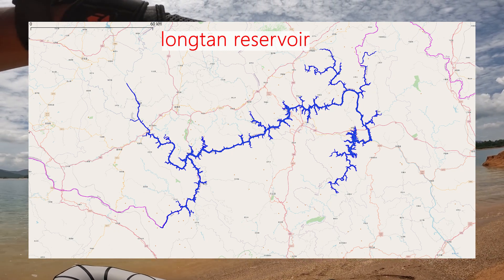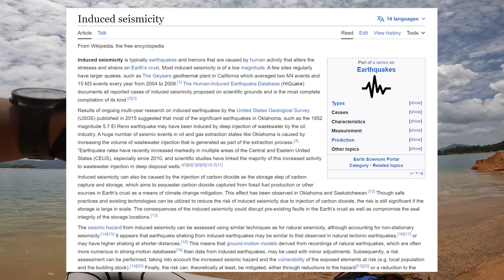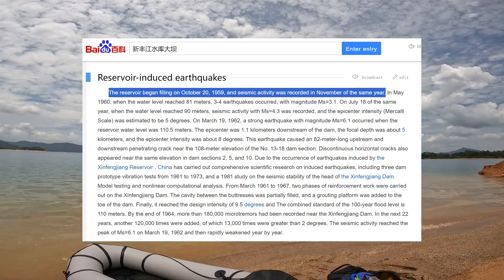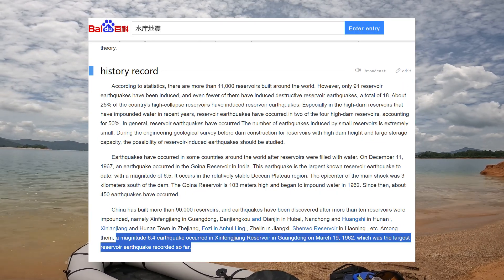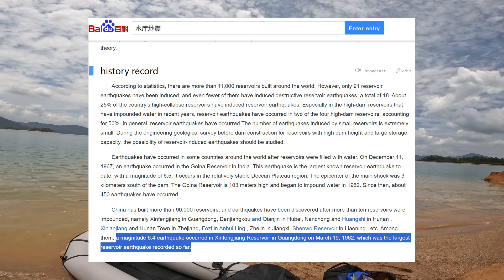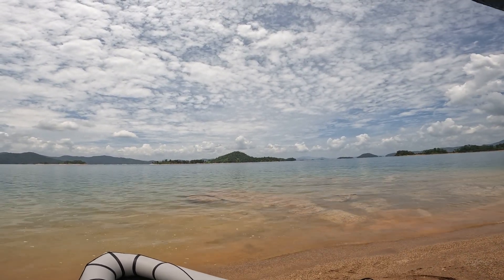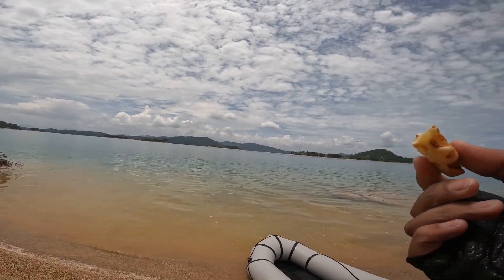Another thing that needs to be mentioned is the earthquake triggered by the reservoir. Construction of this dam began in 1958 and was completed in 1959. After that, the reservoir began to impound water, and with the filling of the reservoir, earthquakes started to appear. In 1962, when the water level rose to 115 meters, a strong earthquake with a magnitude of 6.2 occurred. This is the strongest earthquake triggered by a reservoir in China. The earthquake caused dozens of casualties. Since then, there have been a few minor earthquakes every year, and the locals are used to it.